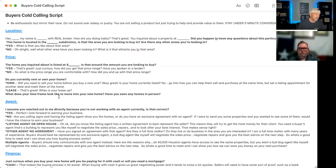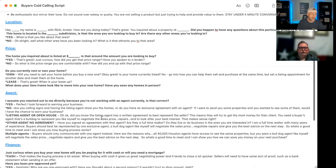Ask what the timeframe looks like to move into their home. Have they seen any homes in person? If not and they're just getting the process started — that's what we want. If they have been into homes, ask how they got access to those properties, which leads to the agent question.